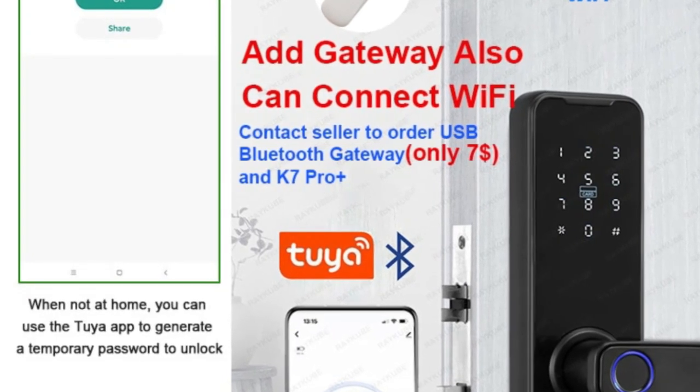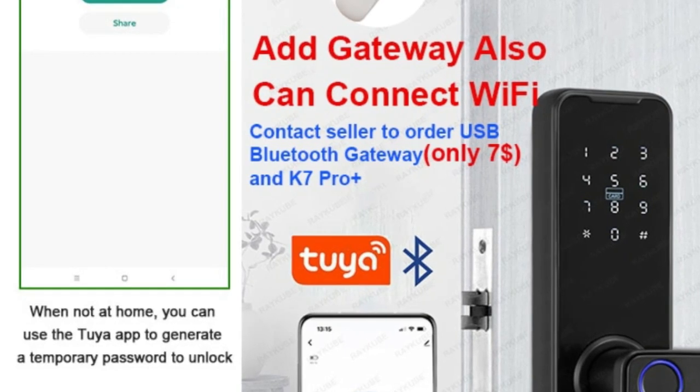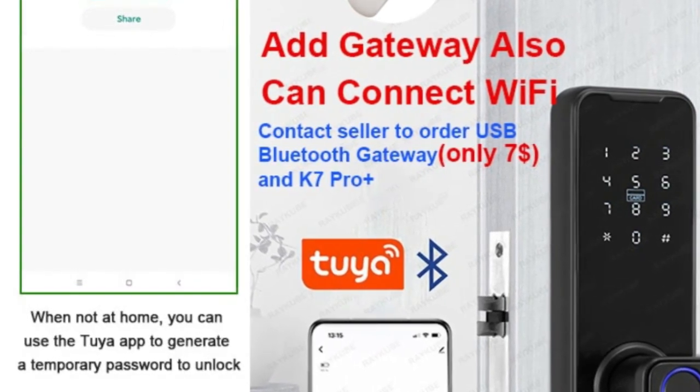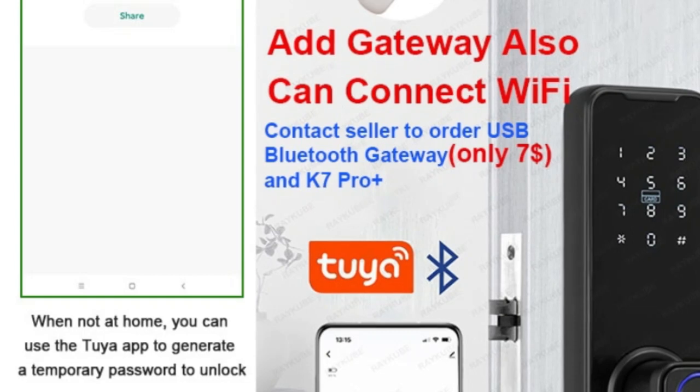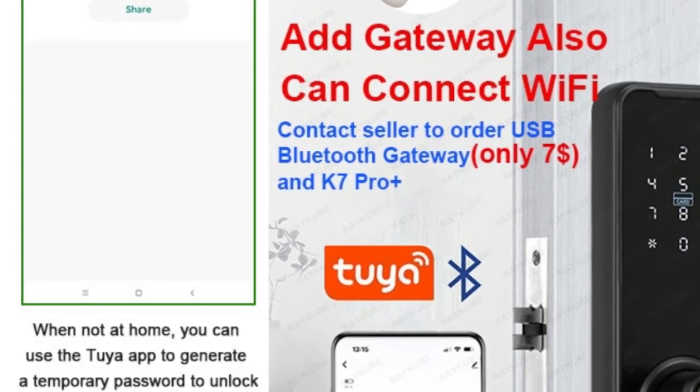Overall, the Reku Biometric Fingerprint Door Lock K7 Pro Plus Black Smart Lock is an excellent choice for anyone looking for a high-quality smart lock. Its advanced features and unbeatable security make it a worthwhile investment for any homeowner or business owner.